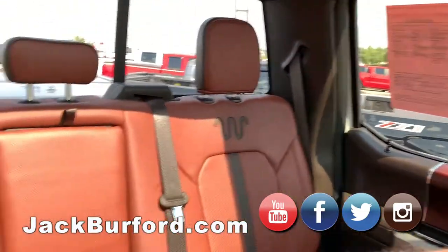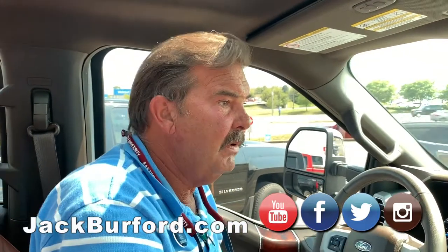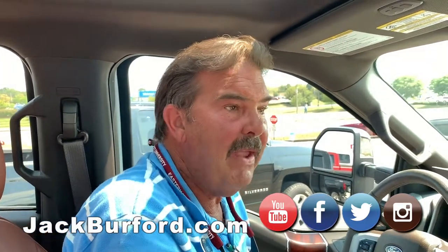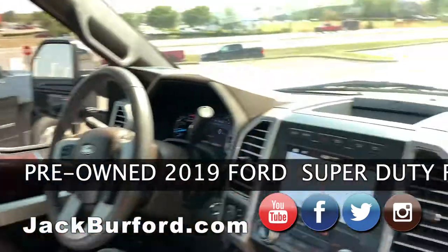Go to jackburford.com — they've got everything listed and 82 to 83 pictures of this truck. It's a gorgeous truck and probably won't last long.